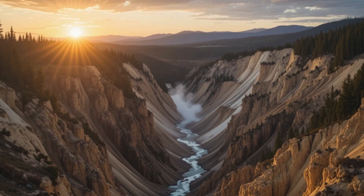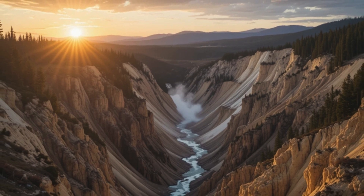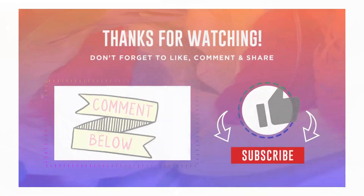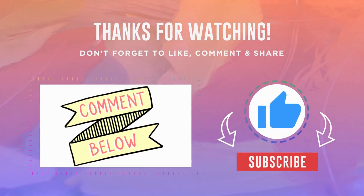The combination of immediate regional devastation and prolonged global climate disruption would make a Yellowstone supereruption one of the most significant natural disasters in human history, though such events remain extremely rare on human timescales. Thanks for watching—like and subscribe and don't forget to explore more geological wonders on our channel.